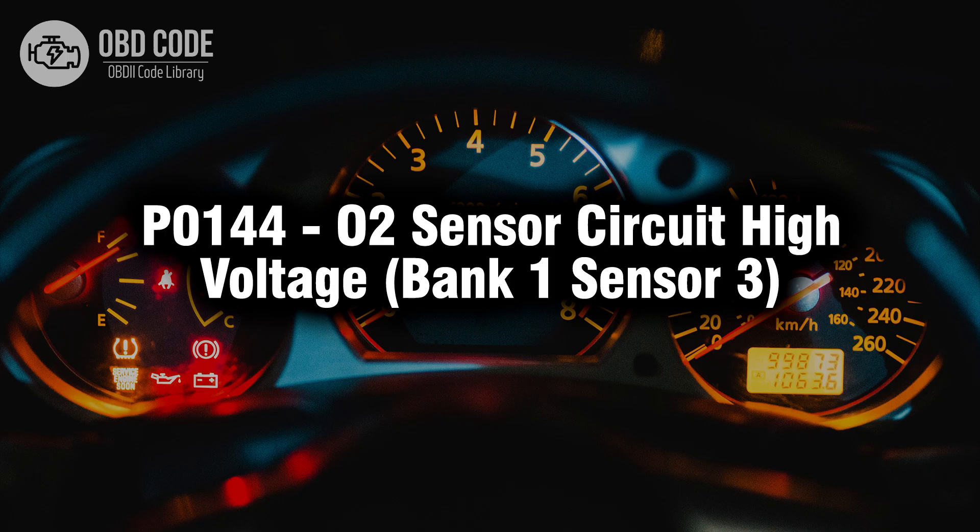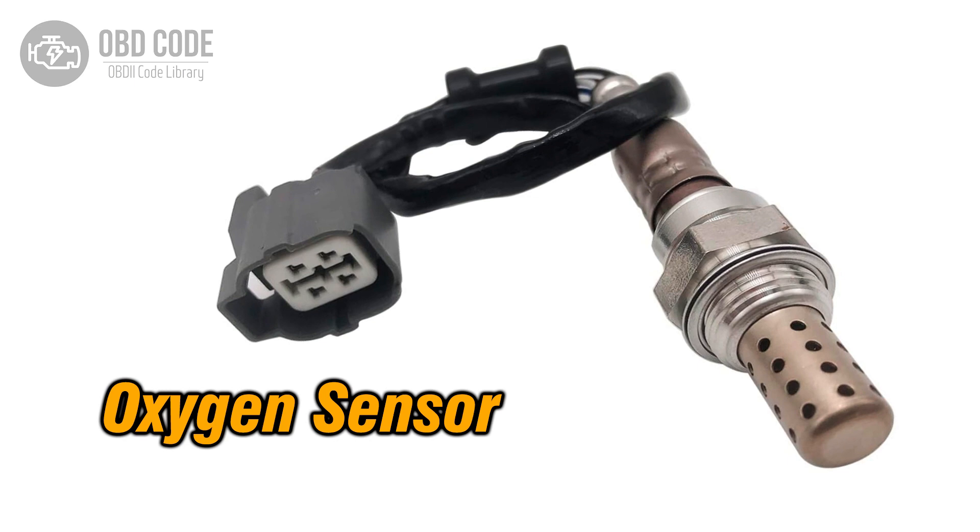Welcome. In this video we will talk about code P0144, its symptoms, causes and possible solutions. The P0144 trouble code indicates that the oxygen (O2) sensor circuit of bank 1 sensor 3 is experiencing high voltage. This code typically points to issues related to the oxygen sensor positioned after the catalytic converter, monitoring the oxygen content in the exhaust gas, and aiding in emission control.